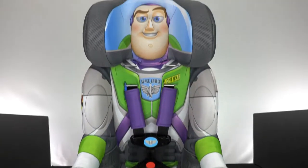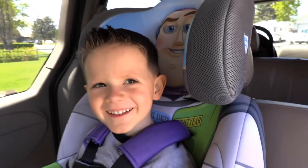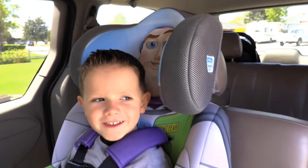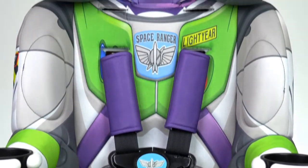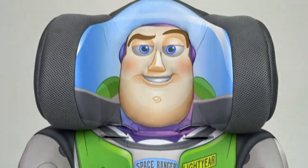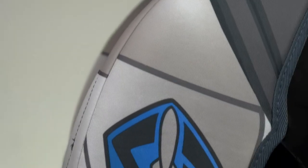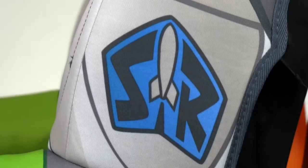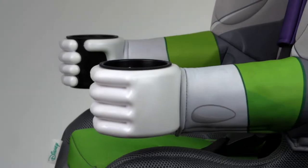Looks like he's ready for liftoff. Let's take a look at this character car seat from Kids Embrace. Your child will feel like they're joining the Space Ranger Corps when they strap into this car seat. Buzz is suited up in his vibrant white, green, and purple spacesuit and even has his helmet attached on the headrest. Buzz wouldn't go anywhere without his trusty laser or his Space Ranger badge on his arms.